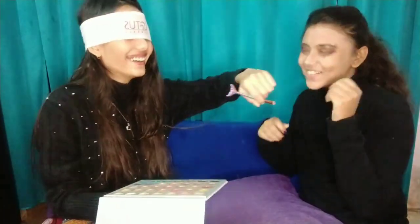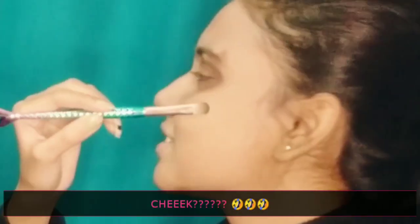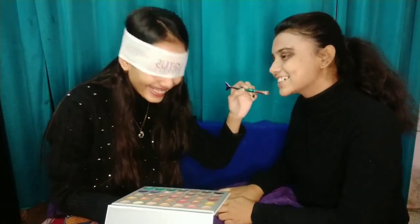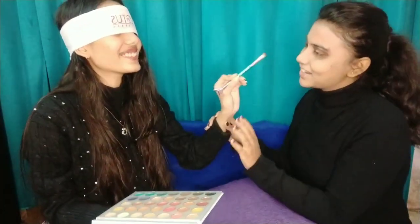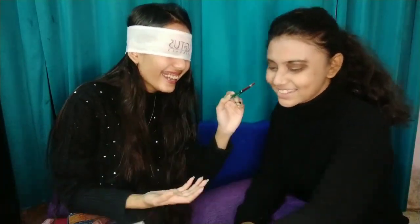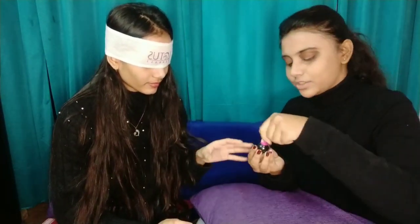Oh my god! This is my cheek! Are you mad? I guess. It was black — I should have done that. Please close the palette. I need the brush. So now eyeliner. Okay, great.